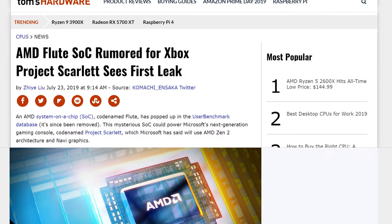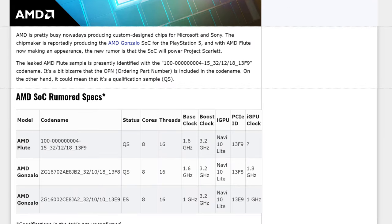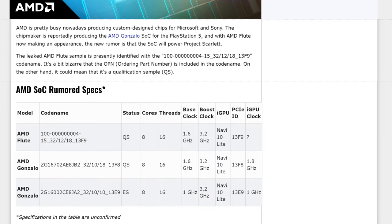But let's jump into the first bit of hot news, which is a new AMD processor that was previously unknown. It's called the AMD Flute — and no, I'm not joking. This is a real thing, because you thought you knew everything about what AMD was going to come out with, especially when it comes to the next generation consoles.